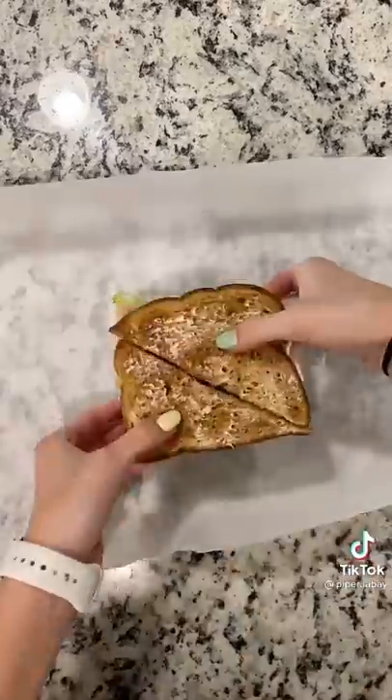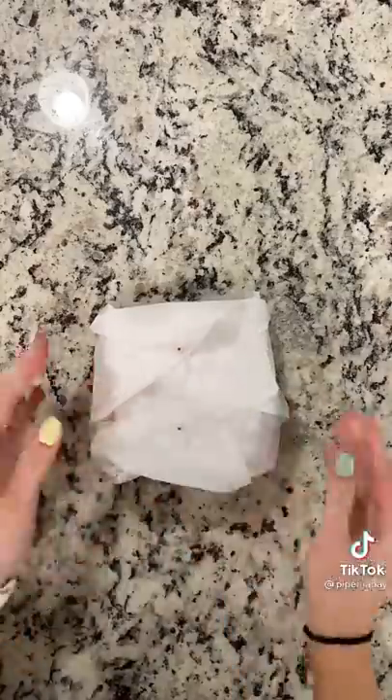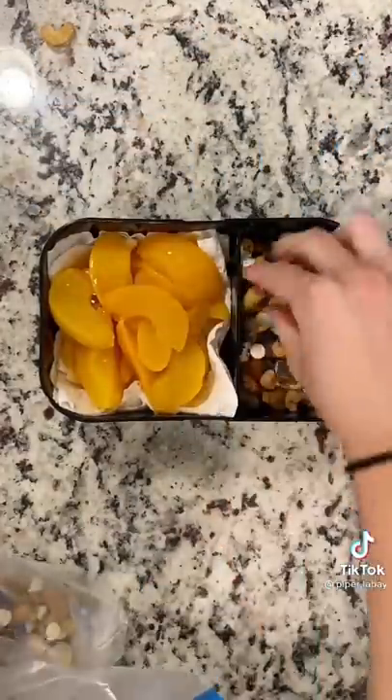I'm going to fold that over and cut it diagonally — some of the bacon fell out but that's just because it's super crispy. Look how pretty that is! I'm wrapping it in some parchment paper and putting some toothpicks in there just to hold everything together. In his other container he's going to get some peaches. I have a paper towel in there just to prevent any of the peach juice from leaking onto the trail mix side and making it soggy.